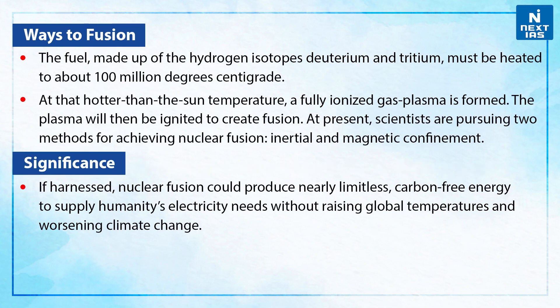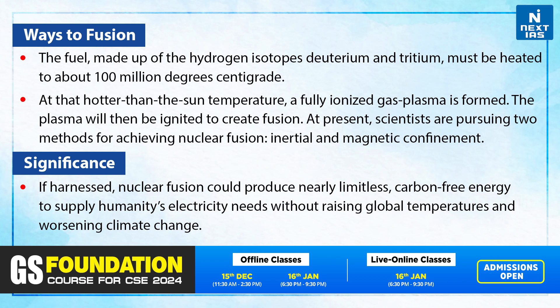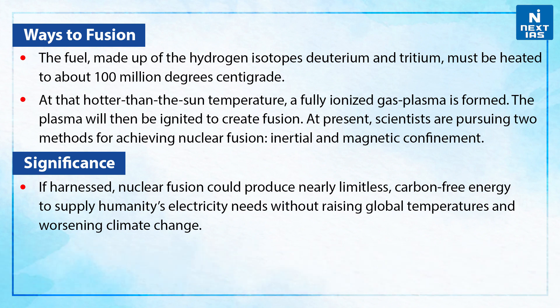Let's see the ways to fusion. The fuel, made up of the hydrogen isotopes deuterium and tritium, must be heated to about 100 million degrees centigrade. At that hotter-than-the-sun temperature, a fully ionized gas plasma is formed. The plasma will then be ignited to create fusion. At present, scientists are pursuing two methods for achieving nuclear fusion: inertial and magnetic confinement.